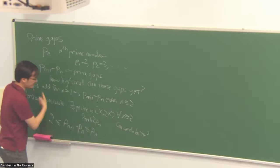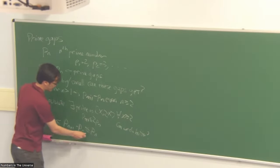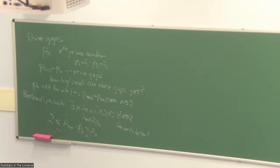In this lecture I'll talk mostly about small prime gaps — how small can you make these prime gaps? And then in the second lecture, how large can you make these prime gaps?